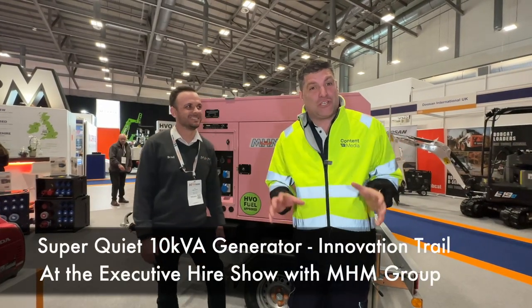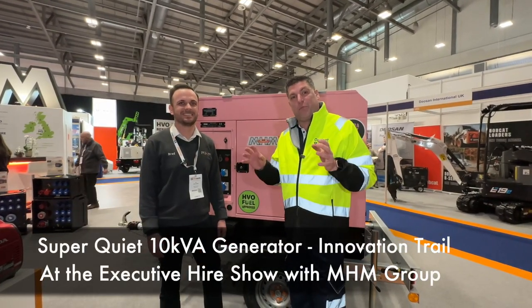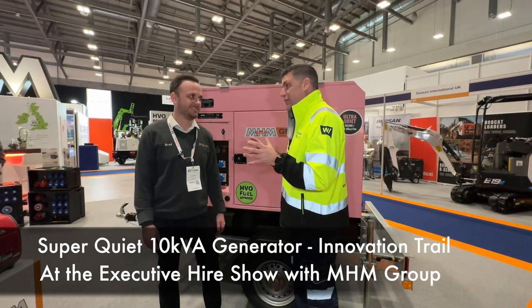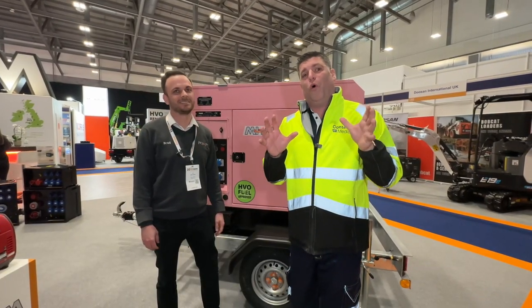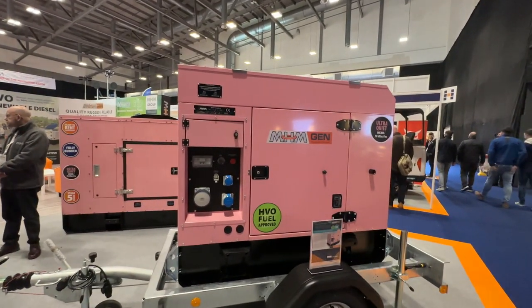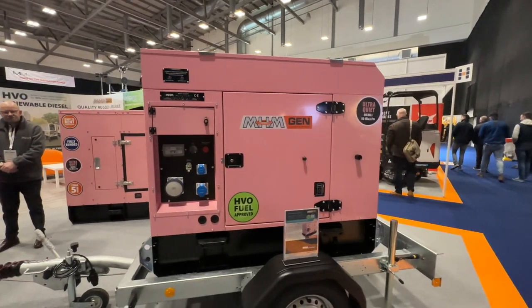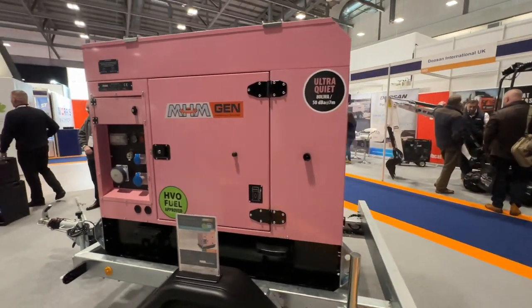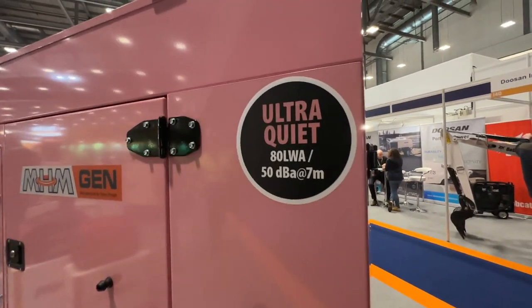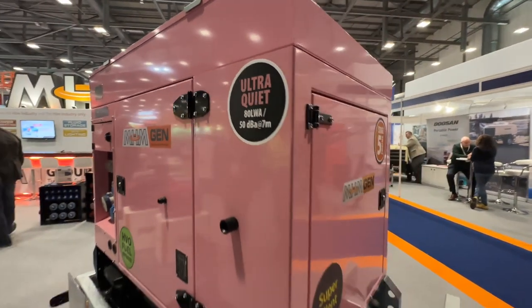Hi, I'm Peter Haddock and I'm here on the innovation trail at the Executive Power Show with Brad from MHM Group. Great to see you again at the Executive Power Show. Brad's got an ultra-quiet machine that's made it to the innovation trail. Tell me a little bit about the machine — this is a new focus for you isn't it, ultra-quiet and HVO approved?